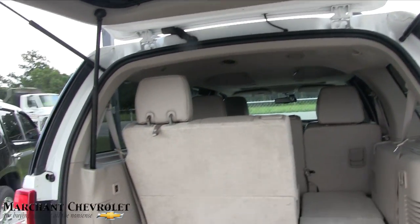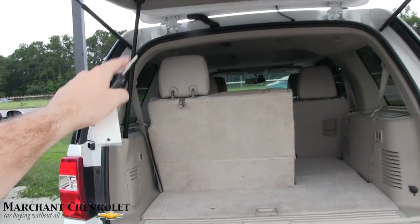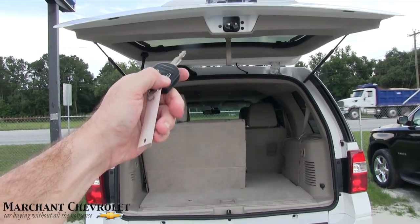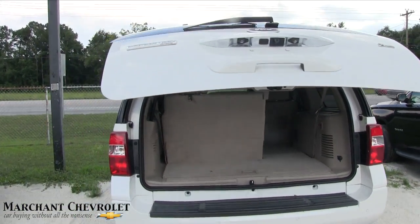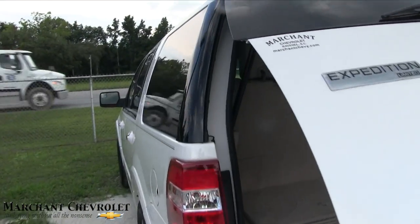bunch of people, it's going to come in handy. There's a button over there to drop this, or hit this button here twice and it drops right back down. Life just got simpler for you and your family.